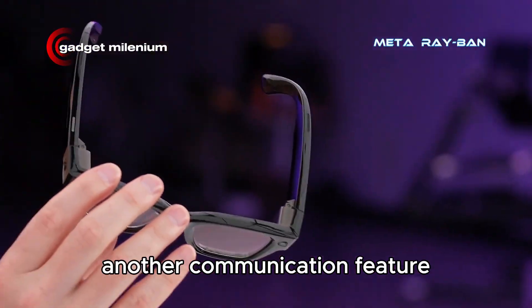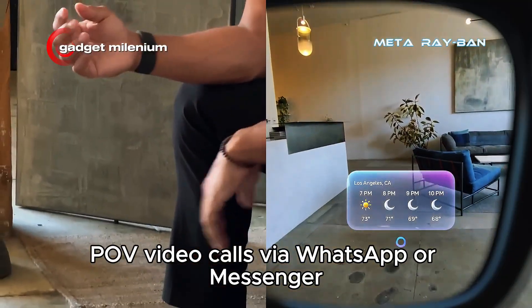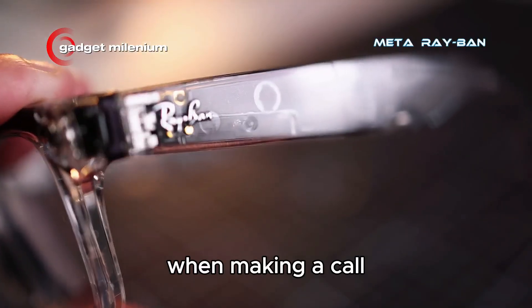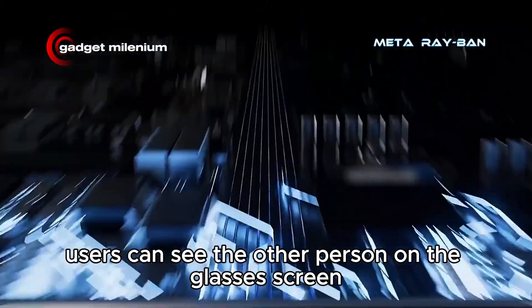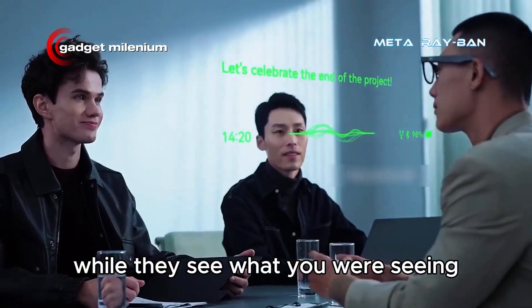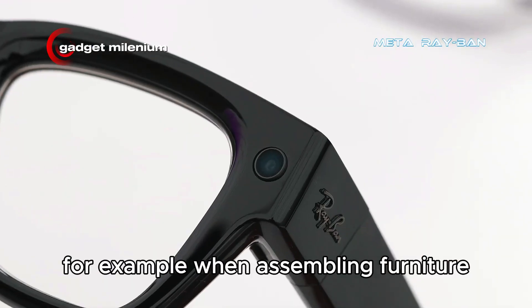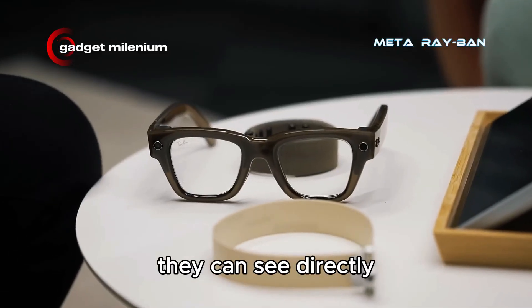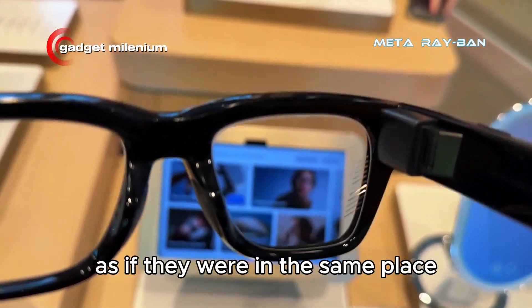Another communication feature is the ability to make first-person view POV video calls via WhatsApp or Messenger. When making a call, users can see the other person on the glasses screen while they see what you are seeing. This opens up a variety of new uses. For example, when assembling furniture and needing help from a friend, they can see directly which parts are incorrectly assembled, as if they were in the same place.